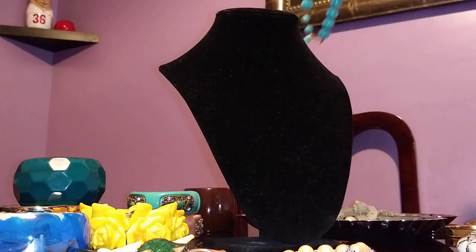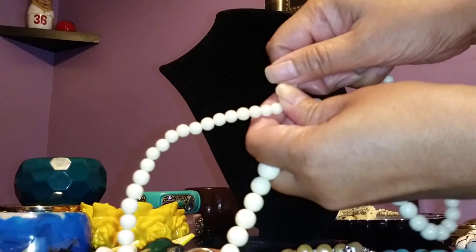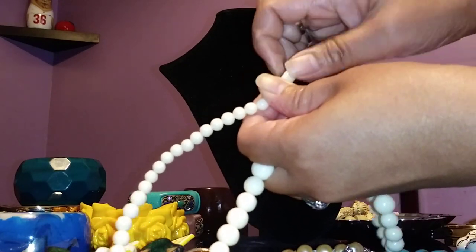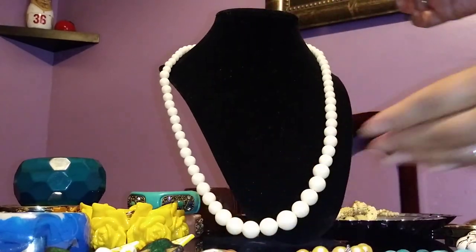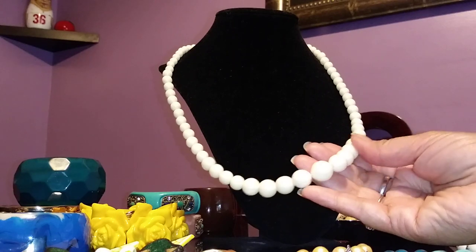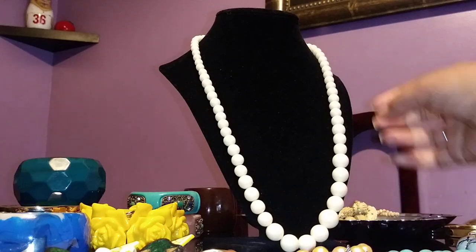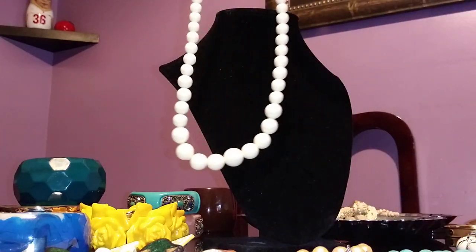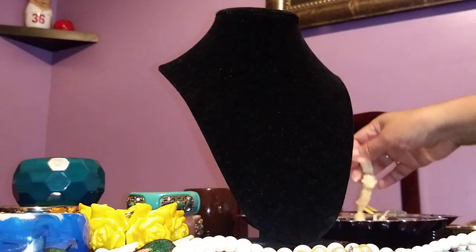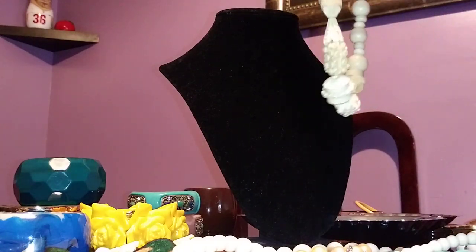I really don't need any more beaded necklaces, but I just fell in love with the screw clasp. I think it's creamy plastic with ridges, so it could be carved bone or something else — plain plastic. But it's beautiful, and it looks like pearls.